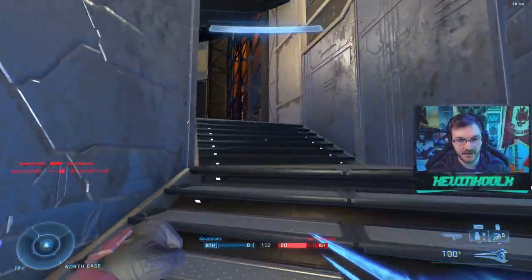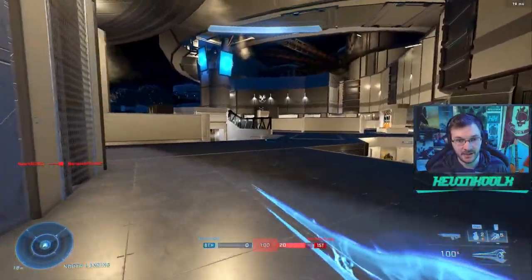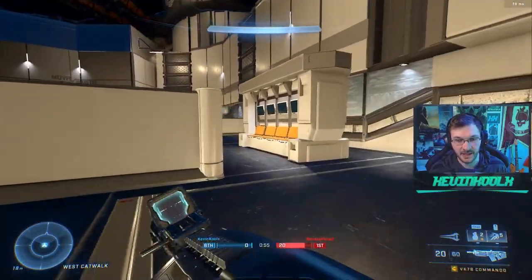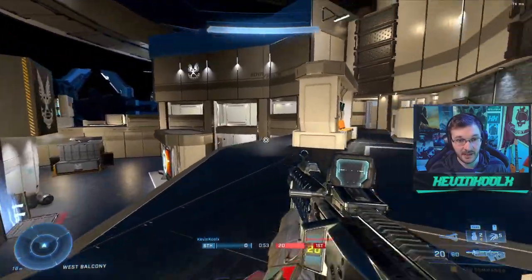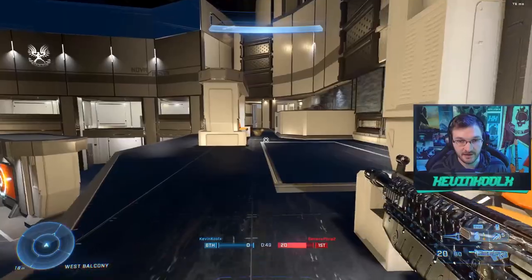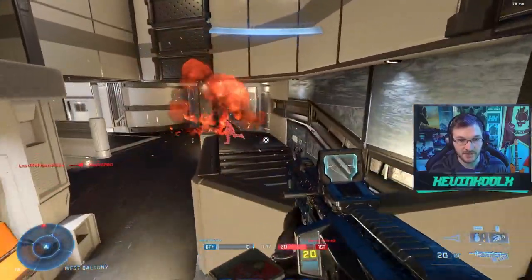Here's another map you might recognize — it's Skyline recreated in Halo Infinite. I've seen this map before but haven't really tried it out. This is my first time experiencing it and I'm actually shocked at how good this looks. It looks just like the real thing from Halo 4, which is pretty cool.